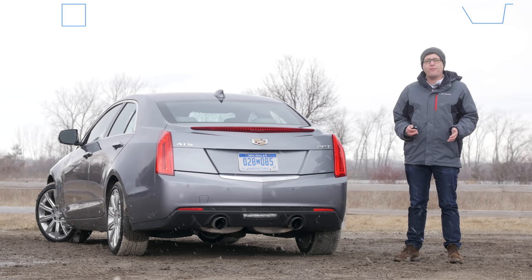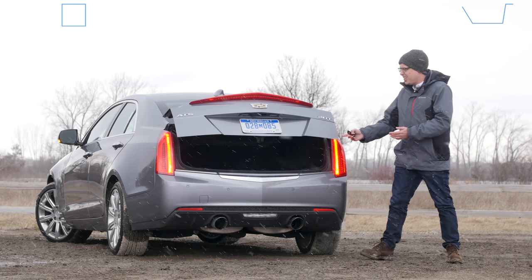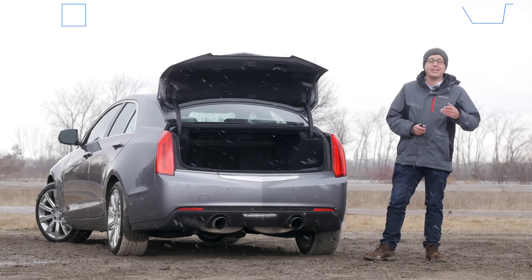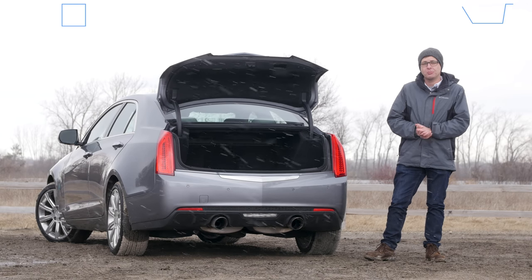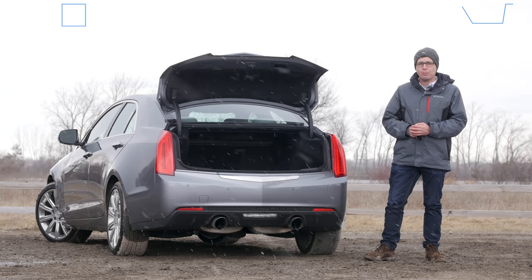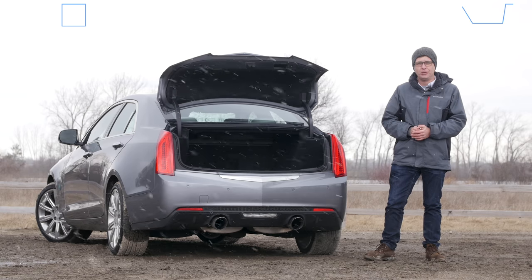How's the storage? At 10.4 cubic feet of space with a kind of tight opening, you won't fit as much in the back of the ATS as you will in, say, an Audi A4, BMW 3 Series, or Mercedes C-Class. But fortunately, you can easily fold the back seats down, so you should have no trouble getting in enough suitcases for a weekend trip.